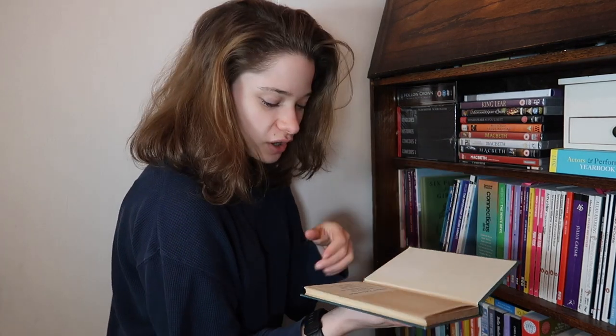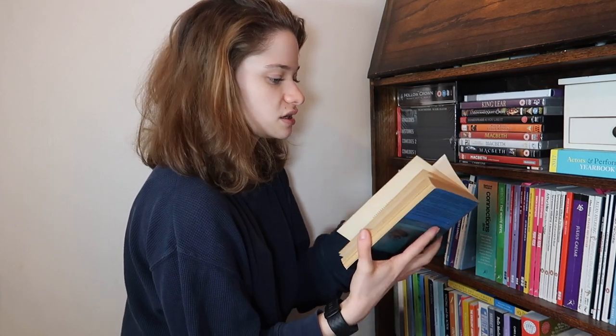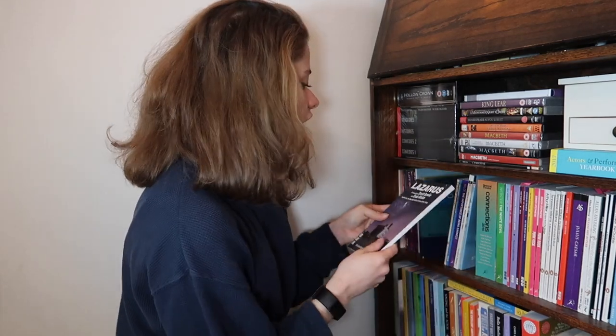My necklace is from a pub in Oxfordshire - I saw it and thought it was cool, I love old stuff. Edward Albee's Who's Afraid of Virginia Woolf - this is like a proper 1990s version, actually probably older - it's a 1960s copy.